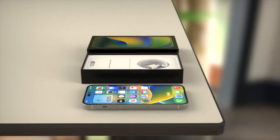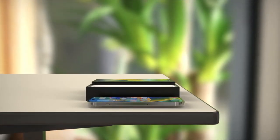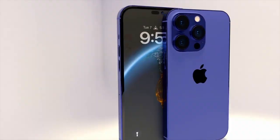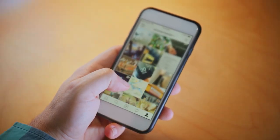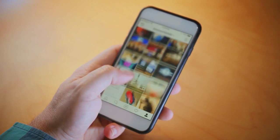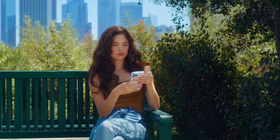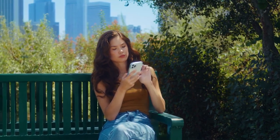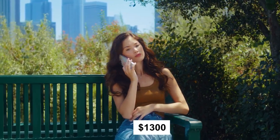As for pricing, the iPhone 14 Pro is expected to be priced around $100 higher than its predecessor. The iPhone 13 Pro starts from $999 and the iPhone 13 Pro Max starts from $1,199, so the iPhone 14 Pro could start from $1,100 and go up to $1,300 or even more.